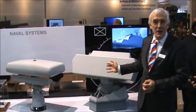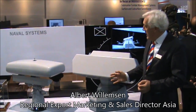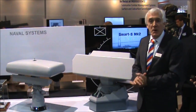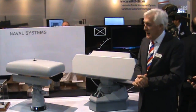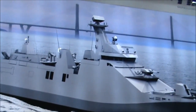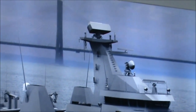What we have on show here at Indodefense is the Smart S MK2 radar, one of our most successful products in our large product portfolio. It's a three-dimensional radar. We are very happy it has been selected by the Indonesian Navy on board their latest vessel, the PKR.